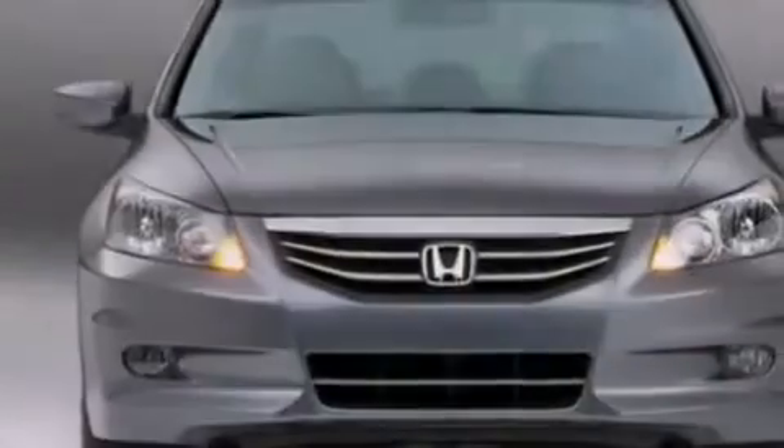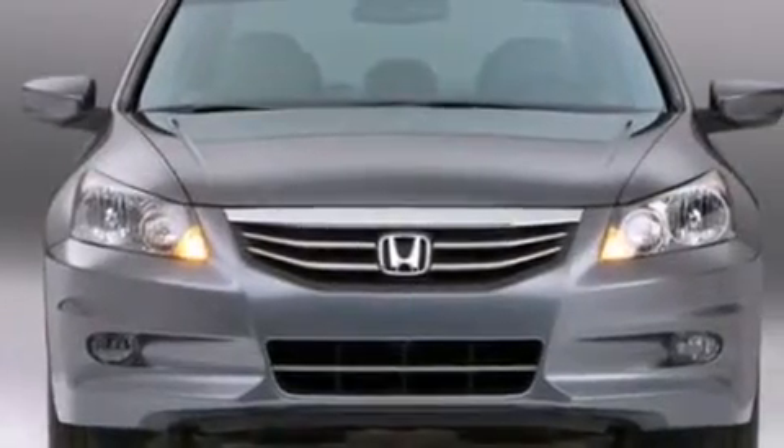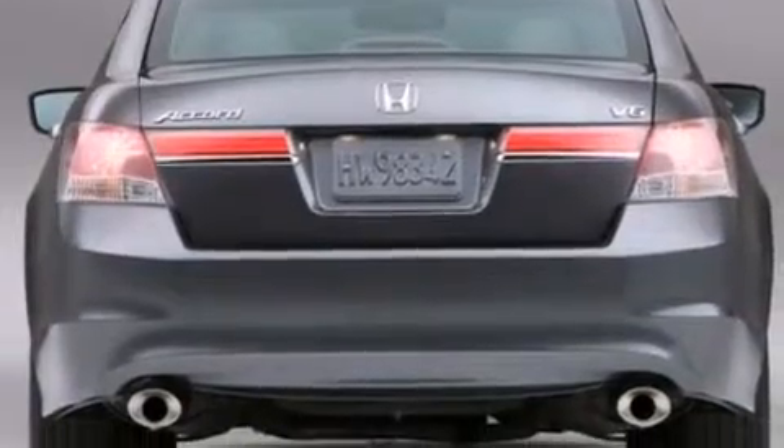Features include heated seats, a low tire pressure indicator, cruise control, dual airbags, three-point rear seat belts, and rear seat childproof door locks.